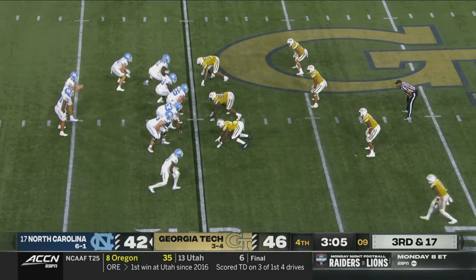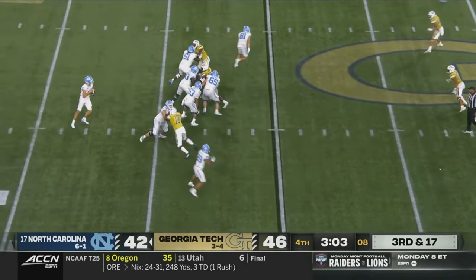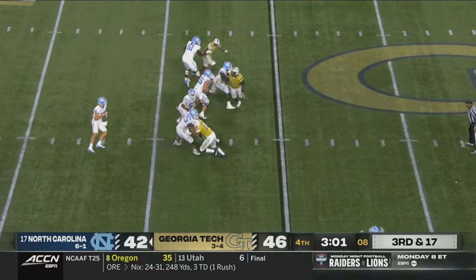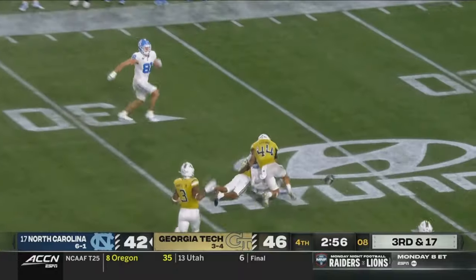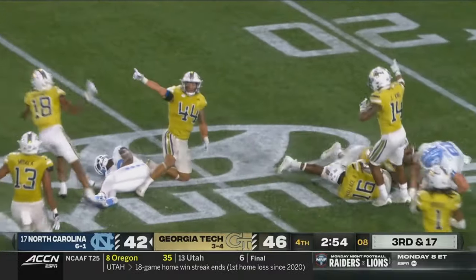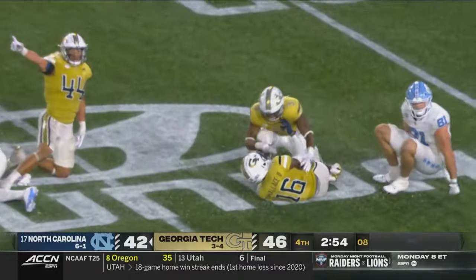Georgia Tech with three on the line, brings three. May with time, trying to buy it — shoots it downfield. Walker, first down at the 30! Jarred loose and recovered by the Jackets, KJ Wallace.